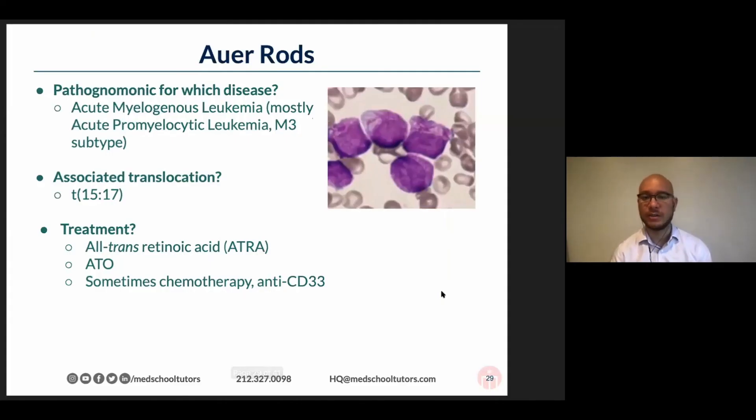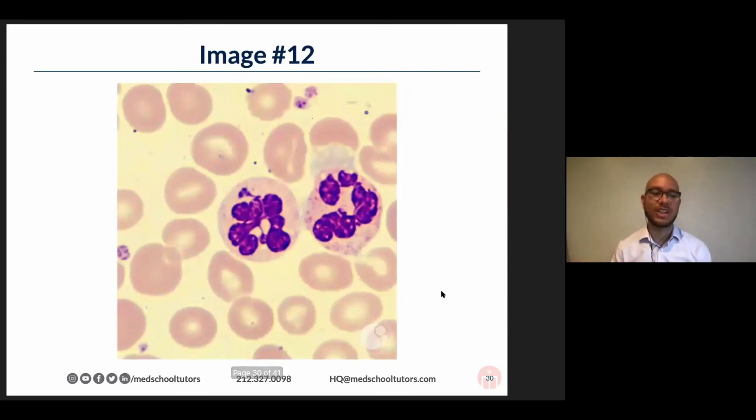Just to recap: acute promyelocytic leukemia — you've got a ton of Auer rods. The translocation is 15;17. The treatment is all-trans retinoic acid. Below that: arsenic, and sometimes chemotherapy if it's very high-risk disease or targeting CD33. But you all are crushing it.